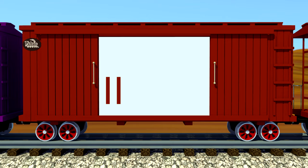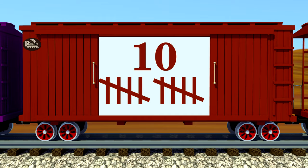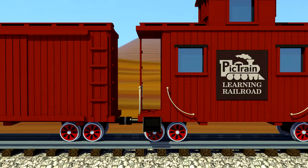One. Two. Three. Four. Five. Six. Seven. Eight. Nine. Ten. Ten tally marks. Way to go! You can count to ten using tally marks.